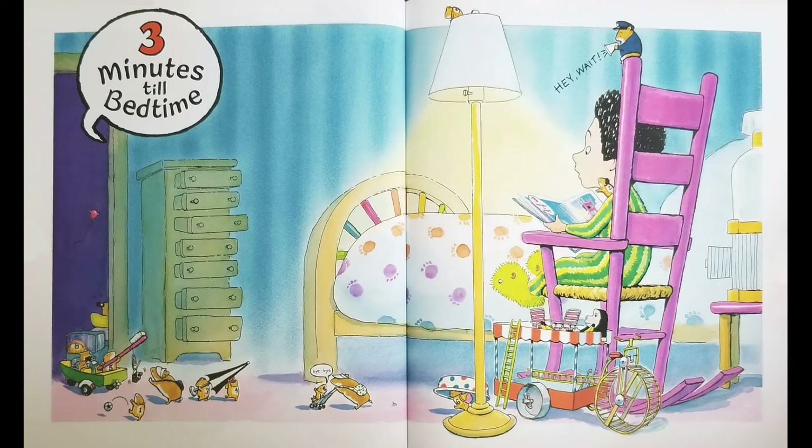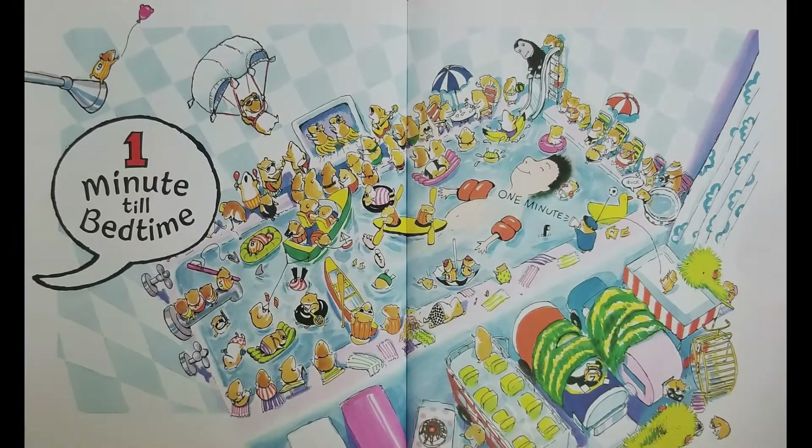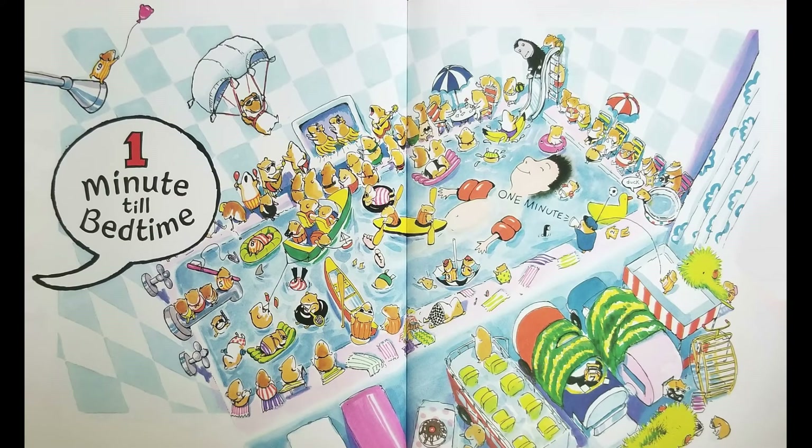3 Minutes Till Bedtime — Bye-bye! Hey, wait! 2 Minutes Till Bedtime — Party. 1 Minute Till Bedtime — Duck.